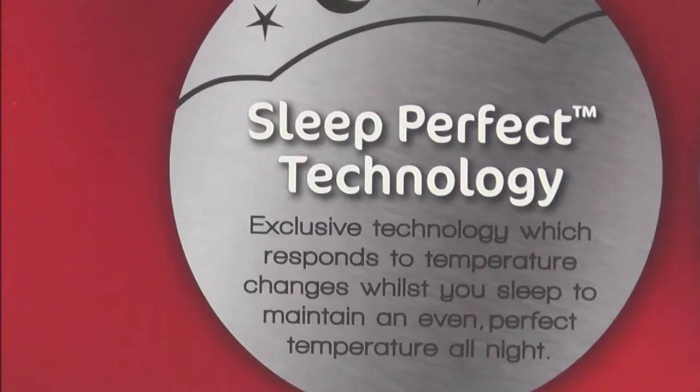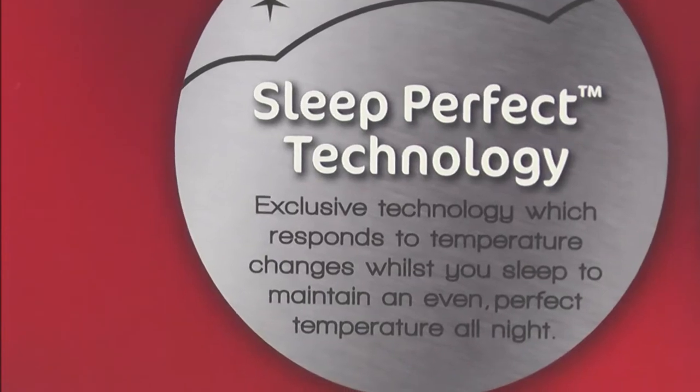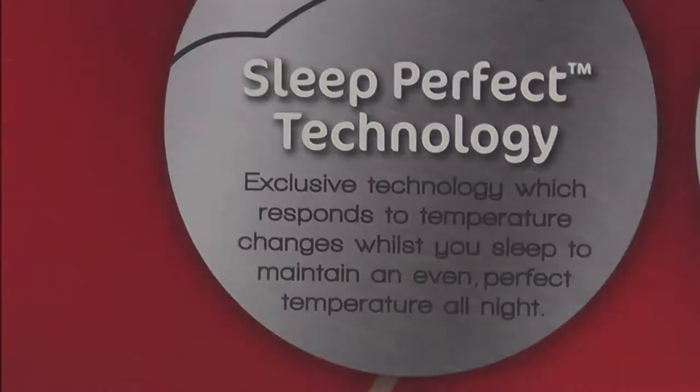When it comes to electric blankets, you cannot go past a brand which is synonymous with blankets — Sunbeam. Today we're going to be talking to you about the exclusive Sleep Perfect range. Sleep Perfect is technology which senses changes in the room and body temperature to automatically adjust the blanket's temperature to maintain your selected heat setting.